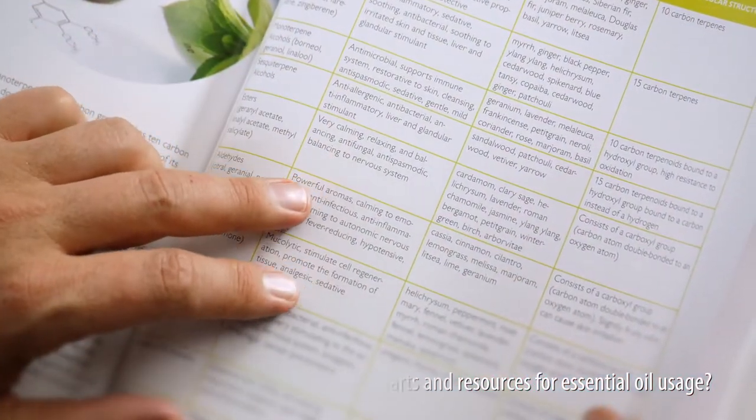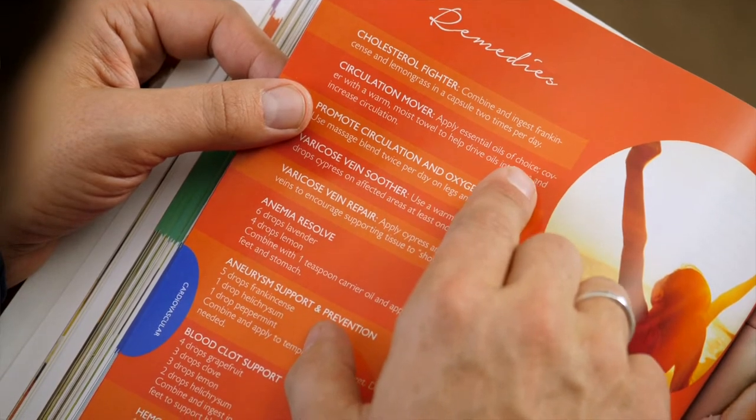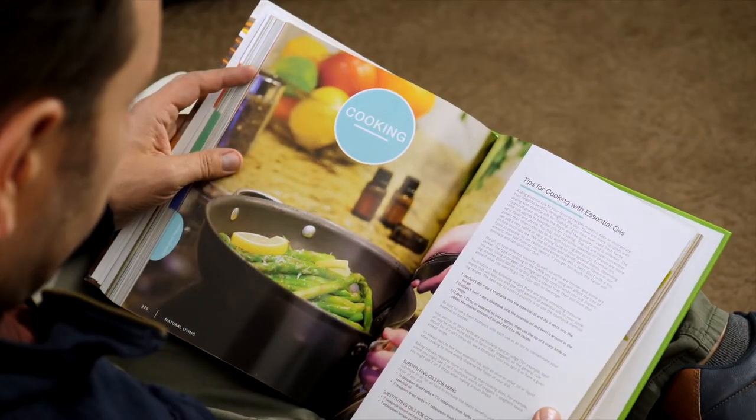Use essential oils with greater confidence for your health needs by referring to the Essential Life often. At Essential Life, we care about your life getting better with essential oils.